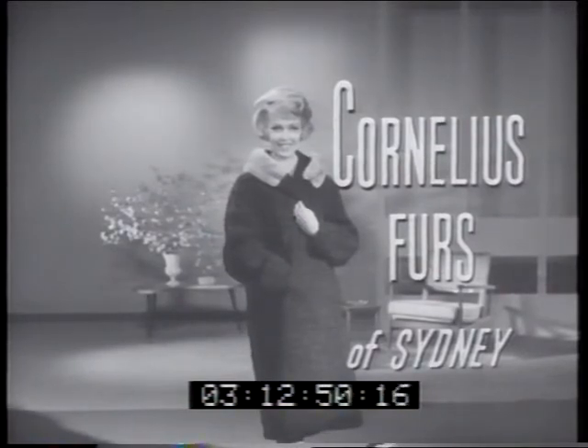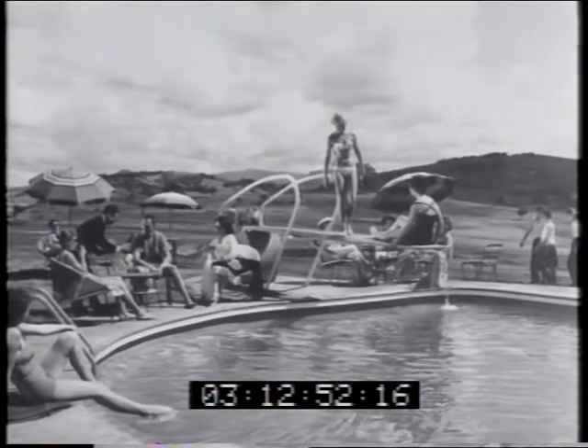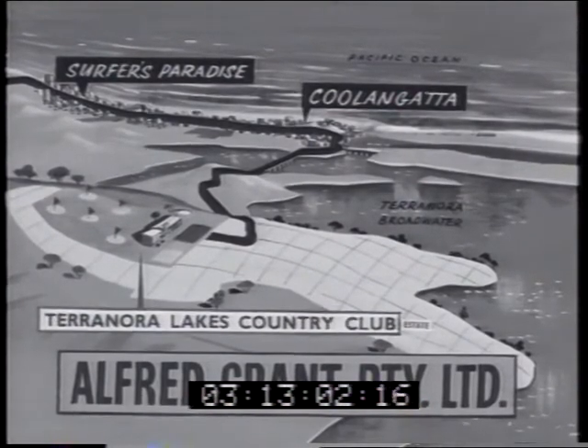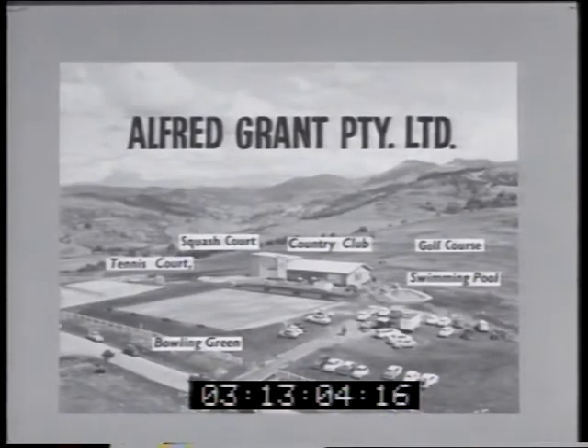A design studio model from Cornelius Furze of Sydney. And how about this as a spot for a millionaire's holiday home — a magnificent site on Alfred Grant's Terranora Lakes Country Club Estate, overlooking Coolangatta, Queensland. The estate has a nine-hole golf course and all recreational facilities.